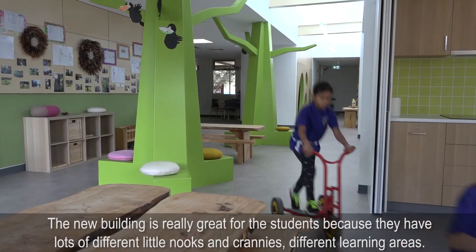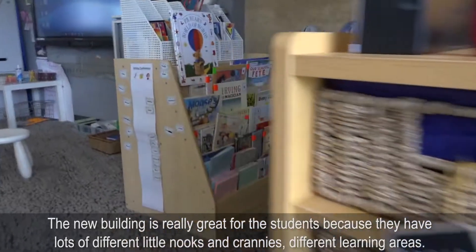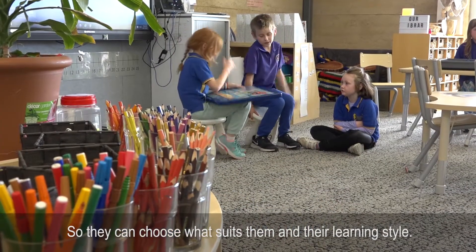The new building is really great for the students because it has lots of different little nooks and crannies, different learning areas, so they can choose what suits them and their learning style.